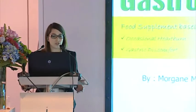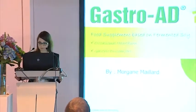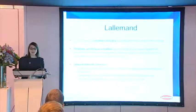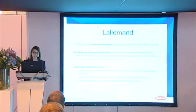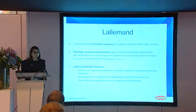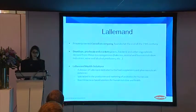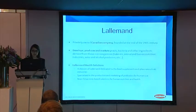This product is a food supplement based on fermented soy. It is recommended for the relief of occasional heartburn and gastric discomfort. So first, let's start with a few words about the company L'Allemand. L'Allemand is a privately owned Canadian company that has been founded at the end of the 19th century. The main objective of the company is to develop, produce and market yeast and bacteria and their derivatives for specific industries and applications.